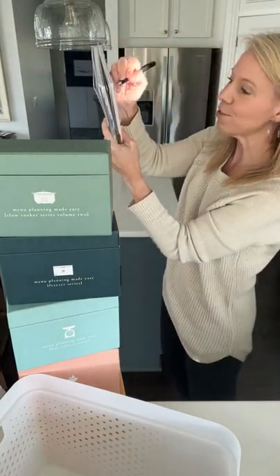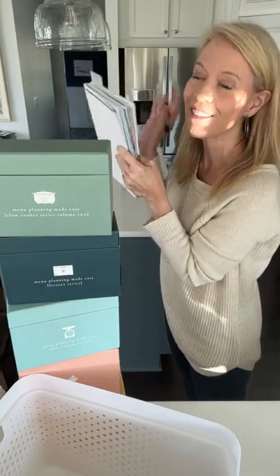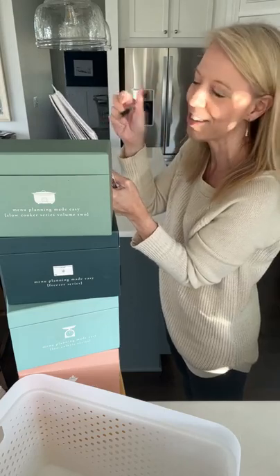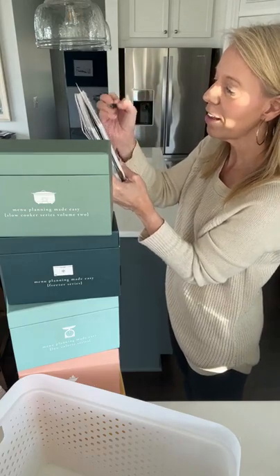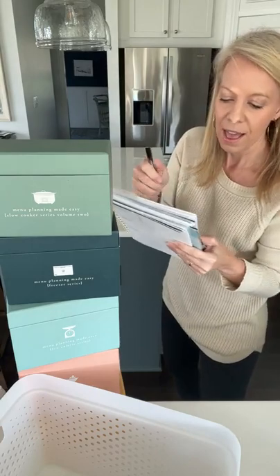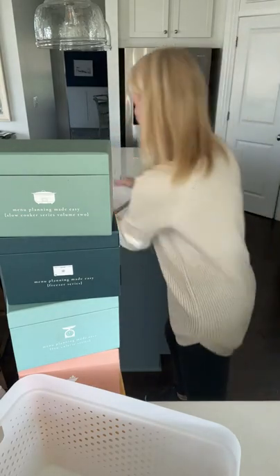I've already done several things this morning: I exercised — I walked four miles with my friend Ashley, we love walking together. I've showered, I've made the beds upstairs, started some laundry, cleaned one bathroom sink, and planned and prepped dinner since we're not home tonight. Now we're gonna do dishes and sinks. Let's do the bathroom sink first.